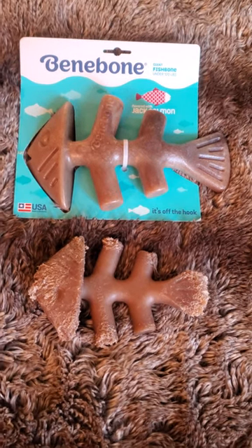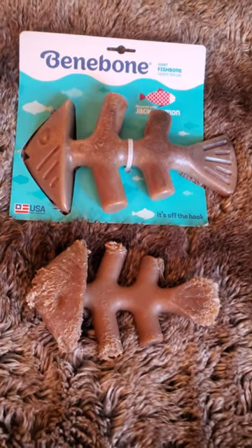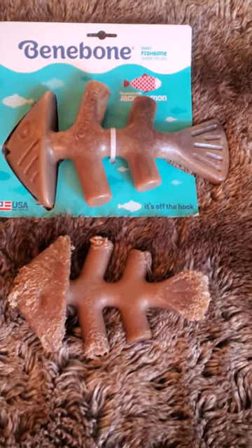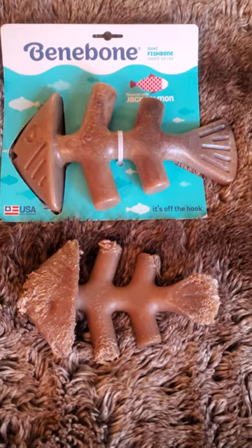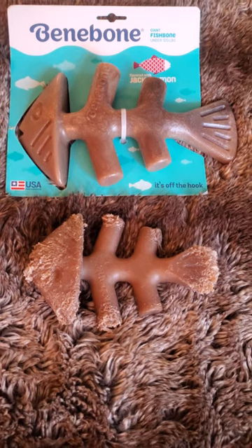This is a product my dogs like a lot. These Benabones come in a bunch of different shapes and sizes, and they come in different flavors for the dogs. These are fish. They also have bacon, peanut butter, steak, and others in different shapes.